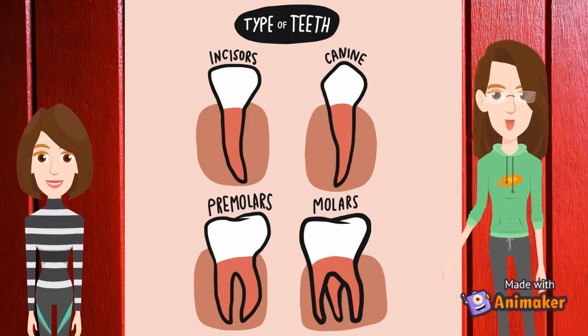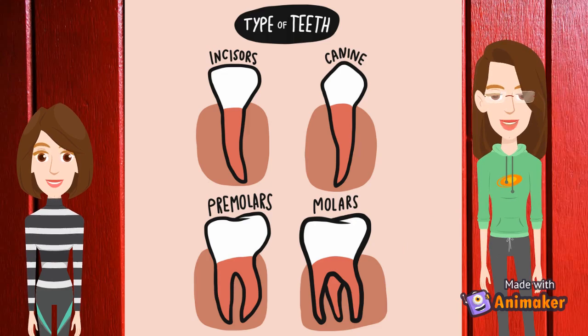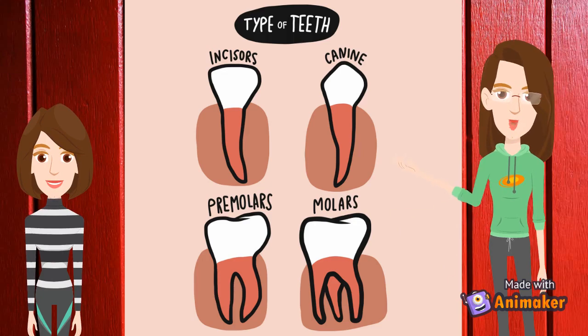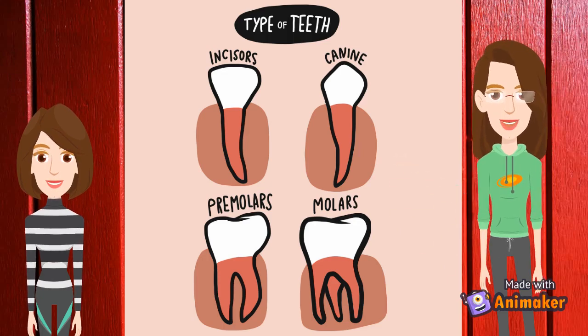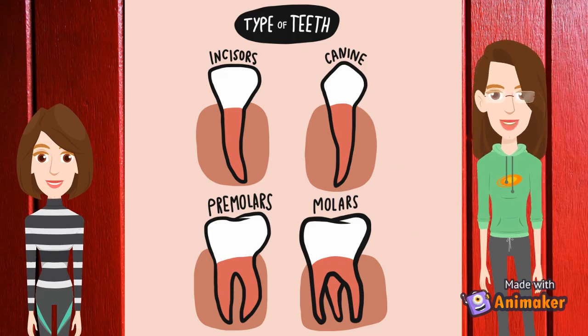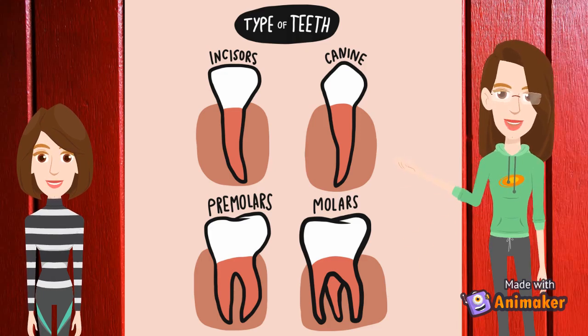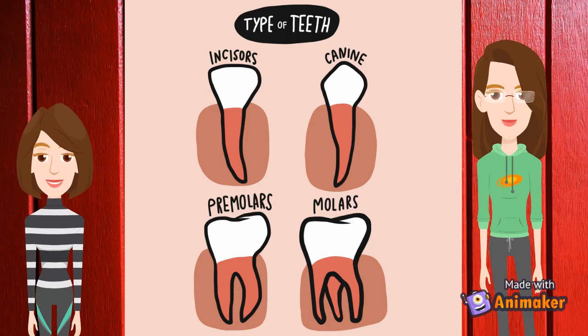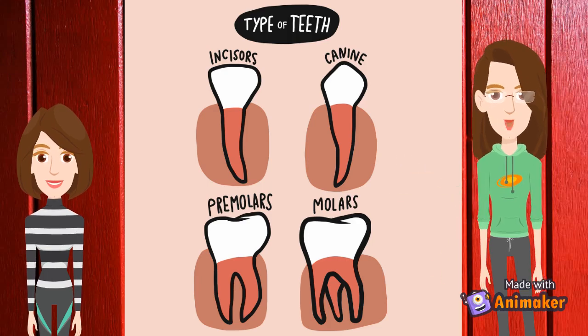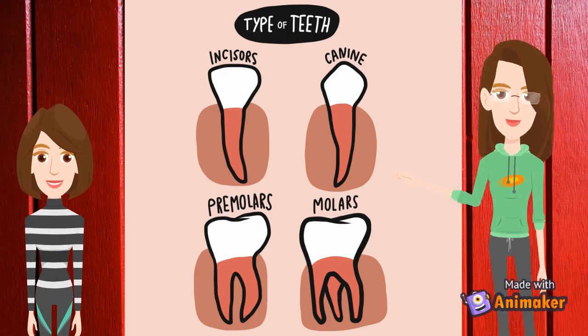The second type is the canine. Canines are the sharp pointed teeth that are next to the incisors. Dentists call canines cuspids. Canines are the longest teeth of all. Both children and adults have 4 canines. Children usually get their first permanent canine at the age of 9 to 12.